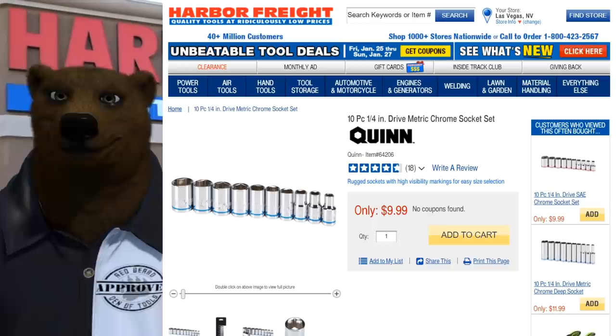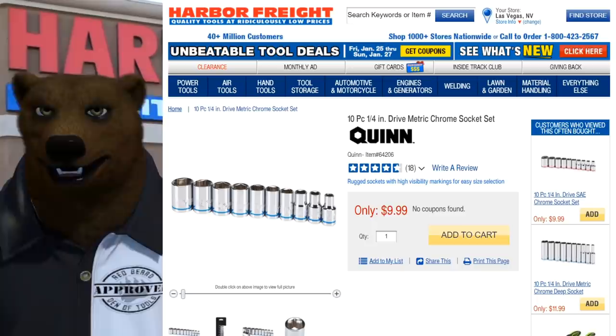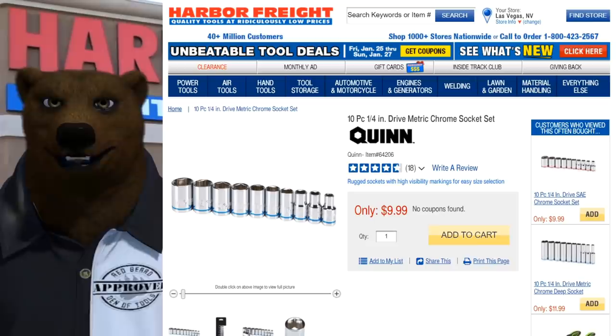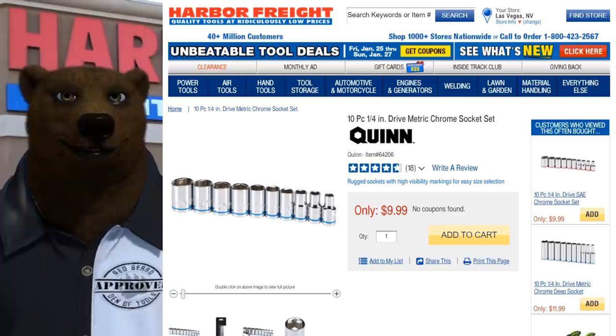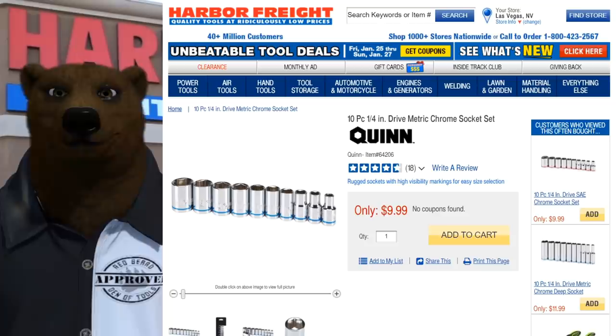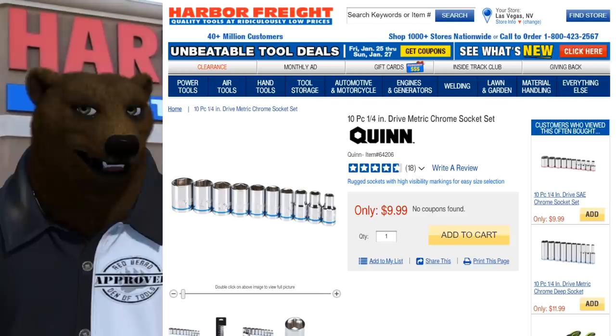Back with Quinn again — the 10-piece quarter-inch drive metric chrome socket set. They also have an SAE socket set and other socket sets in that price range, so this is really a placeholder for all the sub-ten-dollar socket sets. The Quinn ones are supposedly a step up from Pittsburgh, and many people say they're similar to what you'd find at Lowe's. At seven dollars, it's a great set to pick up.